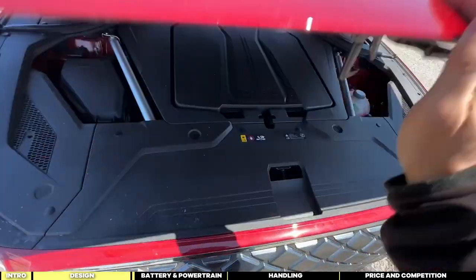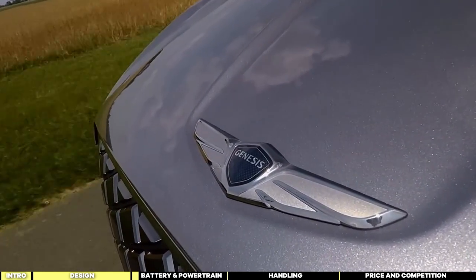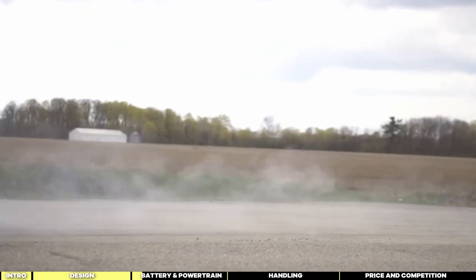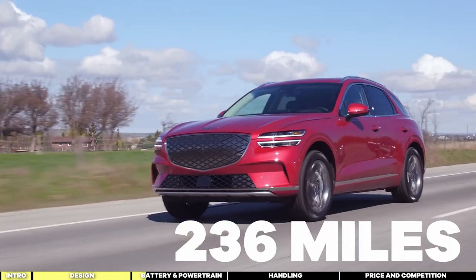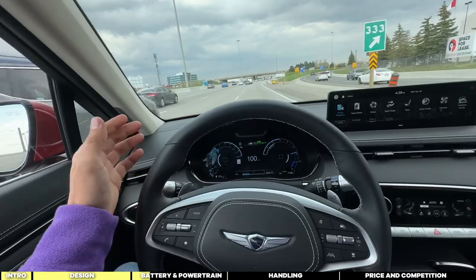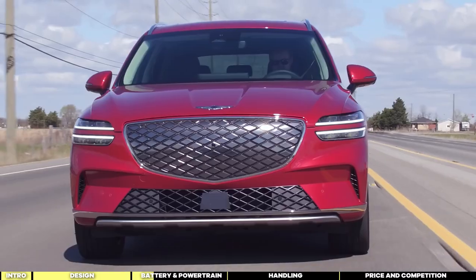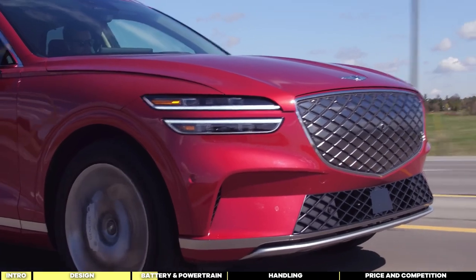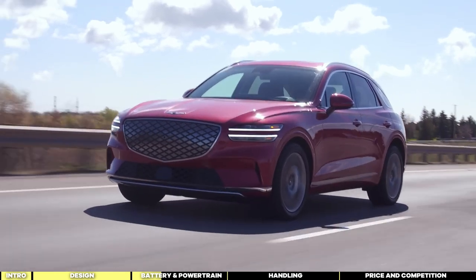Under the hood of the Genesis GV70 Electrified, you won't find a gasoline engine. Instead, you're greeted with cutting-edge electric technology. Powering this electric SUV is a 77.2-kilowatt-hour battery, providing a claimed range of 236 miles and supporting 240-kilowatt charging capability. The GV70 Electrified is a battery electric vehicle with two electric motors — one at the front and one at the back — delivering all-wheel-drive capability. Paired with a single-speed transmission, the driving experience is reminiscent of controlling a high-performance remote-controlled car, albeit with far more luxury and power.